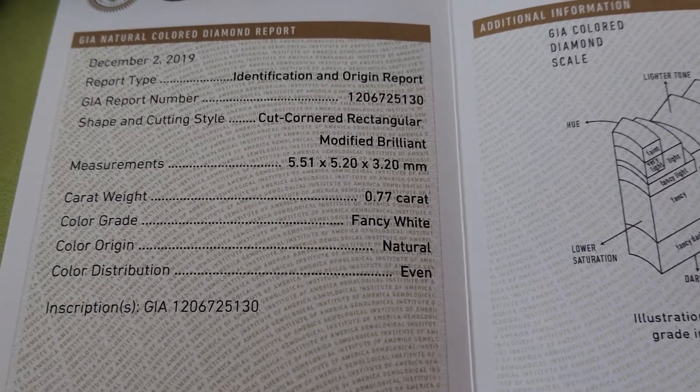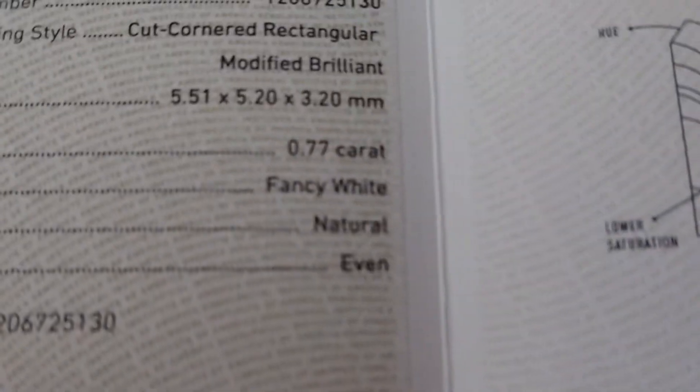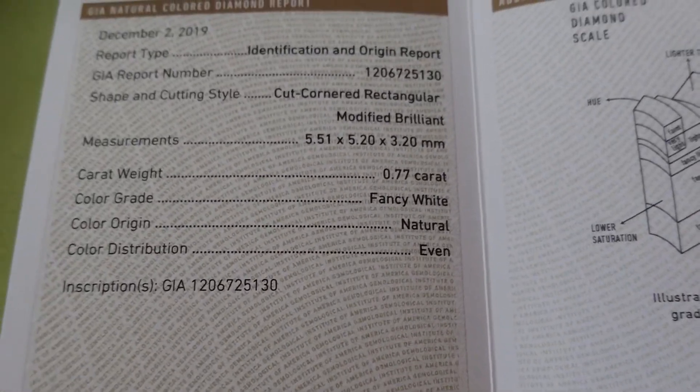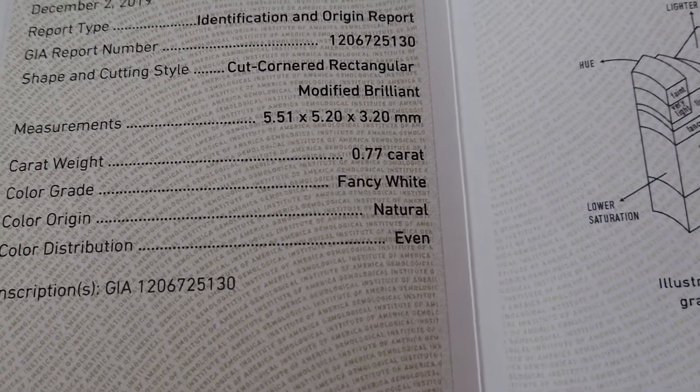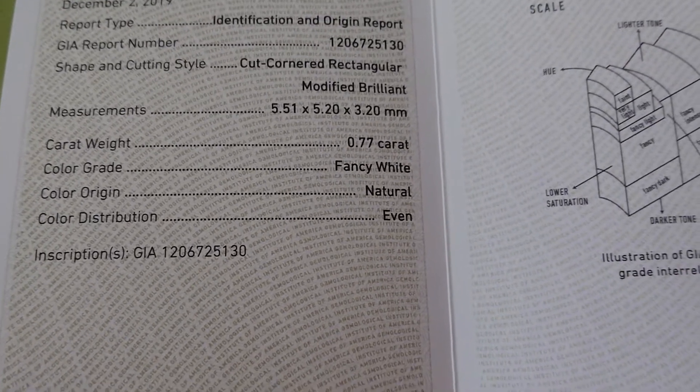Hi everybody, this is Taeku Ming. Have you ever seen a fancy white diamond? What does fancy white mean? I thought diamonds are white.